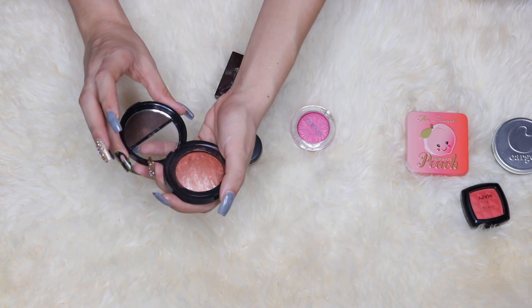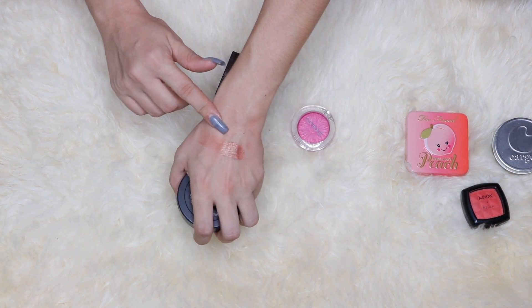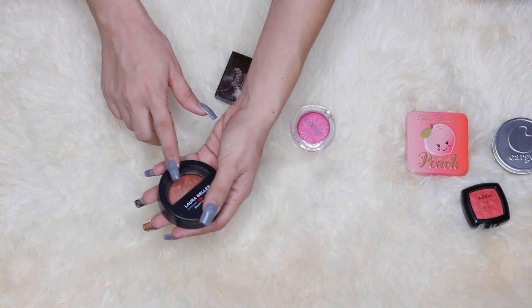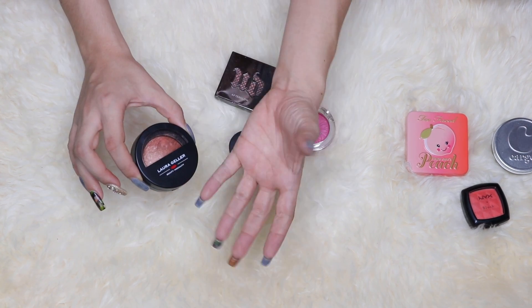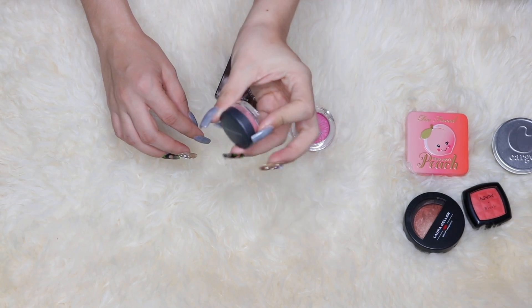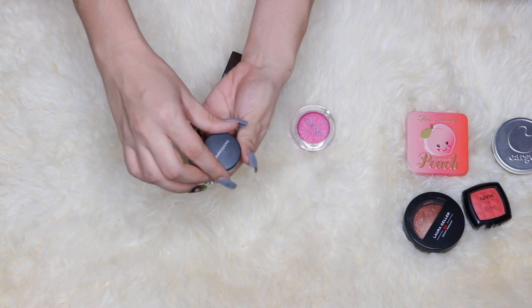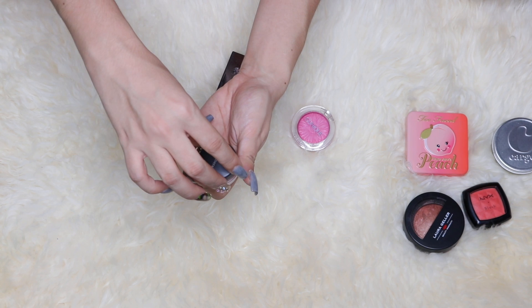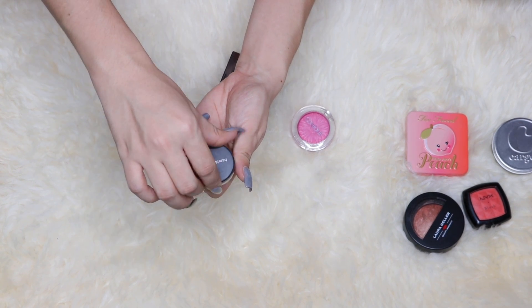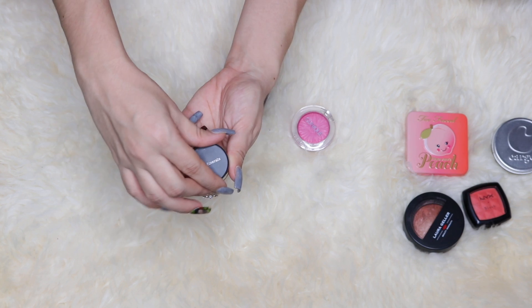I'm actually thinking about putting the Laura Geller in a project pan just to use it more. Another one I have is the Bare Minerals blush in the shade Beauty — it's a pink blush in a deluxe sample size with a ton of product. It's pink, so I almost never wear it anymore. Pink blushes used to be my favorite — that's why I have so many — but I don't reach for them as often anymore.